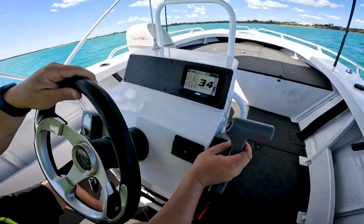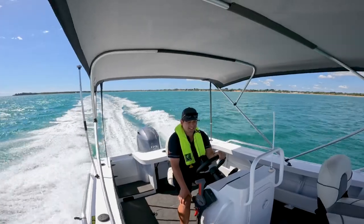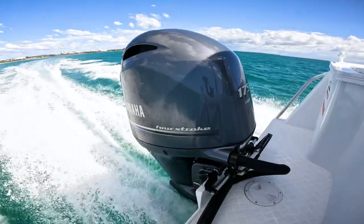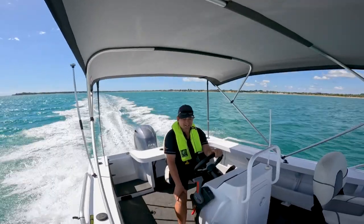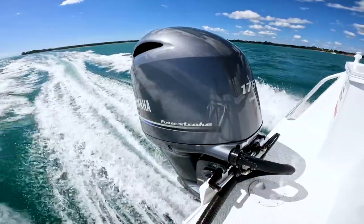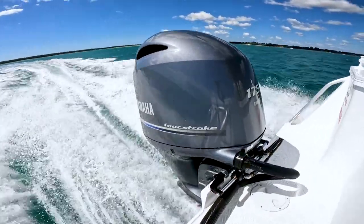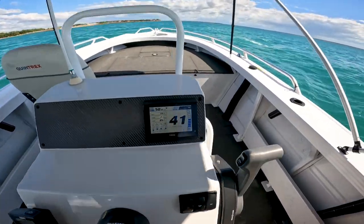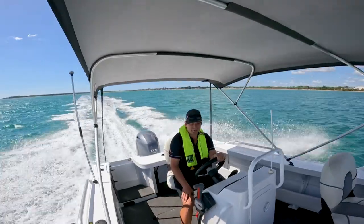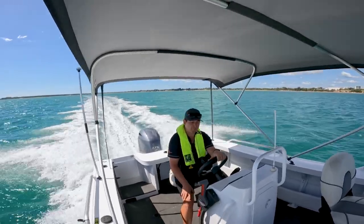At 42 km/h and 3,400 RPM, you're getting 2.4 to 2.5 kilometres to the litre with a standard alloy prop — very good fuel economy. With 240 litres of fuel on board, that's going to give you a substantial range of about 500 kilometres. If we increase the speed up to around 50 to 52 km/h at 4,100 RPM, you're still getting 2.0 to 2.1 kilometres to the litre. Just outstanding economy from the 175 Yamaha four-stroke.